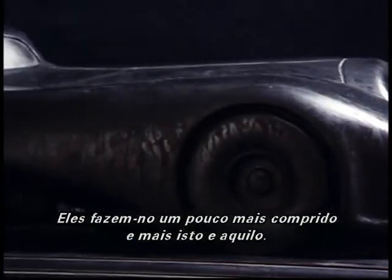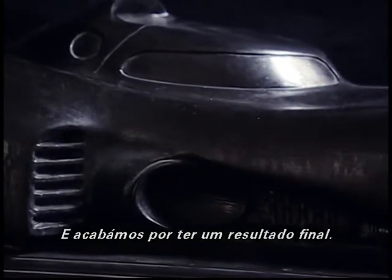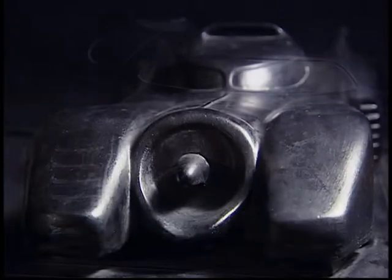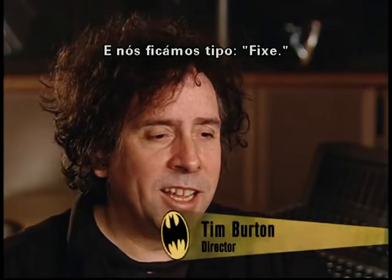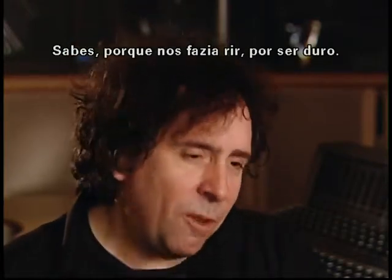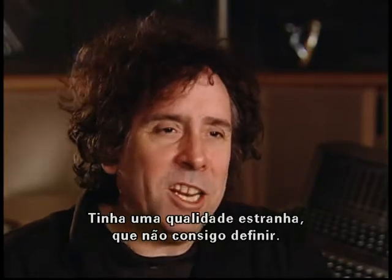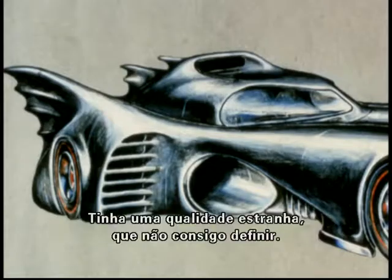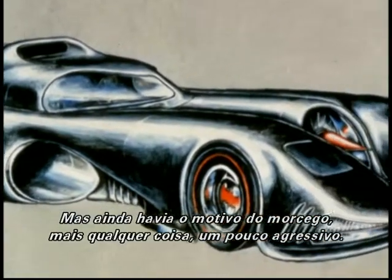They'd say make it a bit longer here, do this, do that with it, and we eventually came up with the final thing and they said, that's it, that's what we're going to do. We both kind of went, yeah - it made us kind of laugh because it was tough but it was kind of perverse. It had a weird quality to it that I can't quite put my finger on, but it still had the bat motif to it but something else - just an aggressive thing.